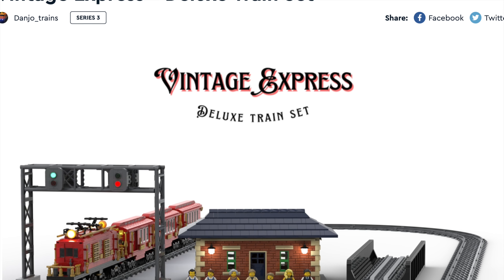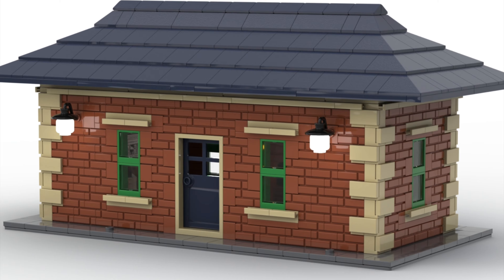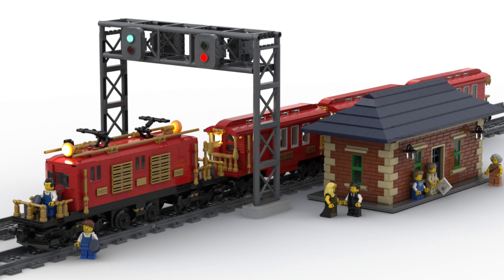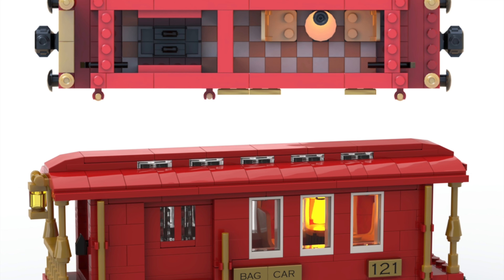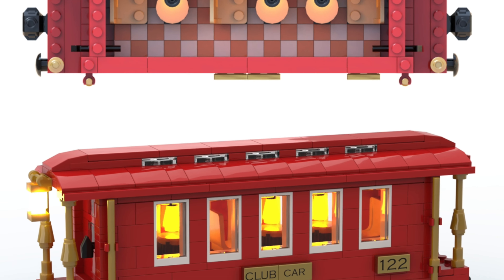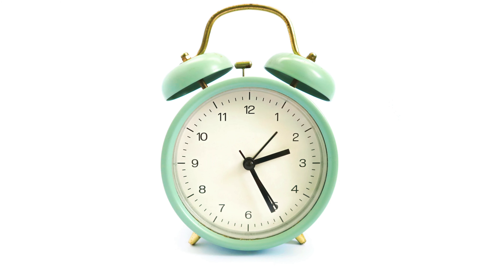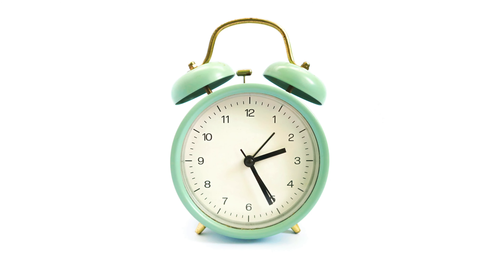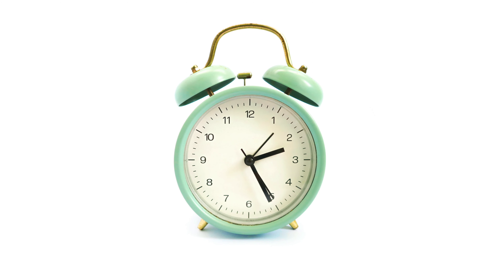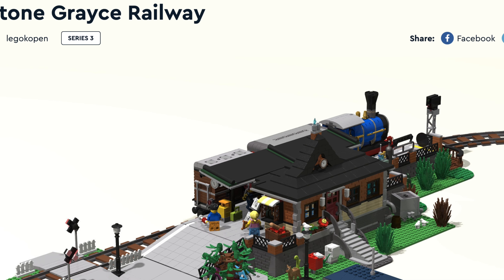Next up is a starter set that goes above and beyond: the Vintage Express Deluxe Train Set. It includes a really good-looking station, a signal box, and even a bridge. The train itself is fantastic — it includes a baggage car with a beautiful interior, a club car, and an observation car. This model is super impressive. However, guys, if you think these models were impressive, you need to hurry up, as crowd support is coming to an end really fast — especially on October 20th. This phase is free, so get out there before it's gone forever and not approved.